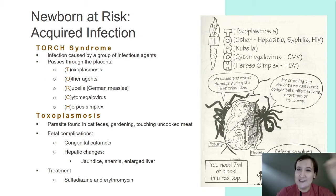TORCH syndrome is an infection of a developing fetus or newborn by any one of these agents: toxoplasmosis, other, rubella, cytomegalovirus, or herpes. The problem with TORCH is basically once you get one, you're at high risk for developing another. These agents cross the placenta and cause congenital malformations, abortions, or stillborns — mostly causing damage during the first trimester.